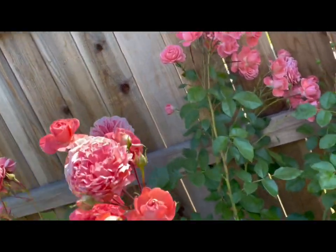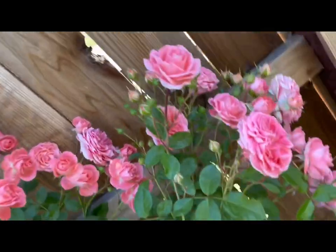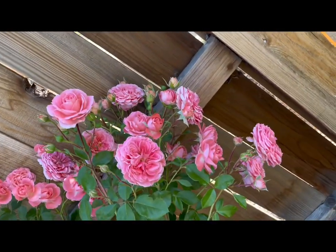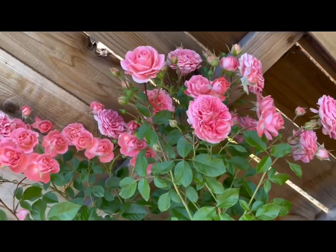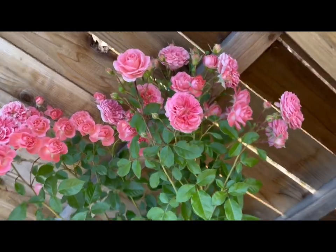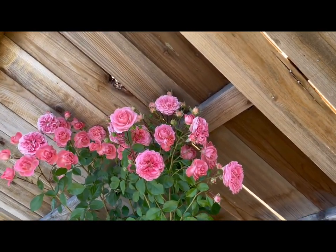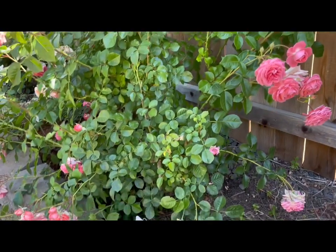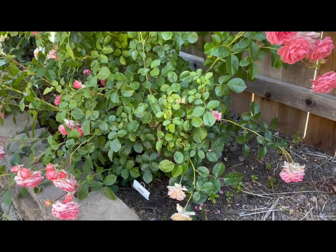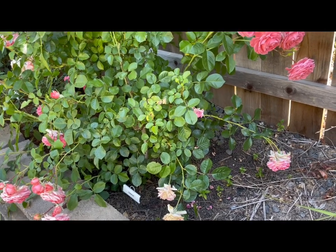Just a super healthy rose. I don't think it was well cared for in the last couple of years, but still it has just come roaring back with some pruning and some fertilizer, and you can see that healthy, very glossy green foliage all the way down to the ground.